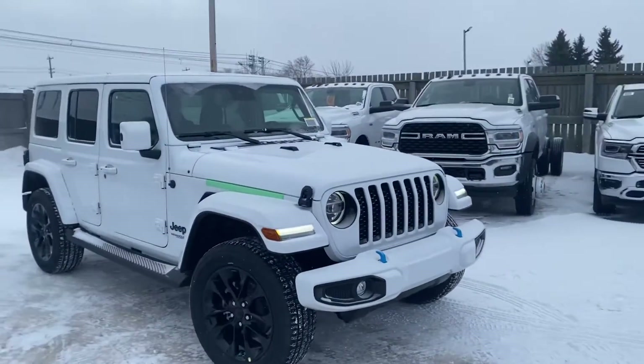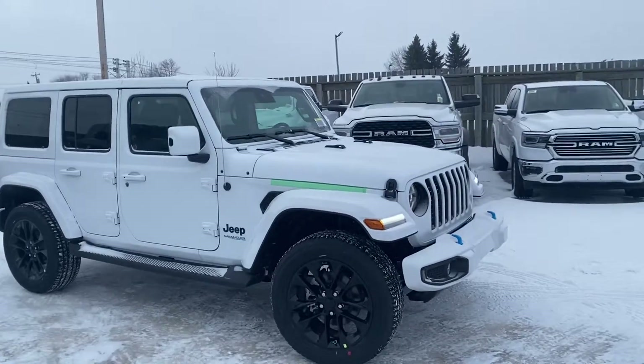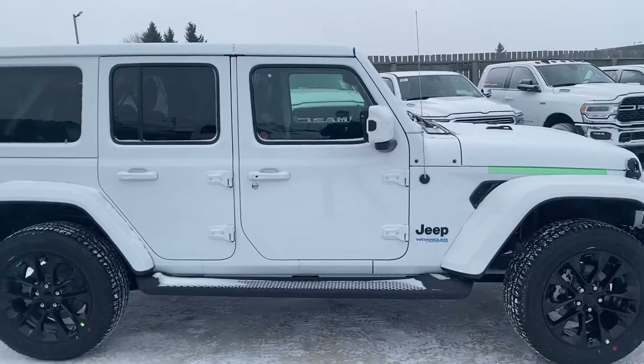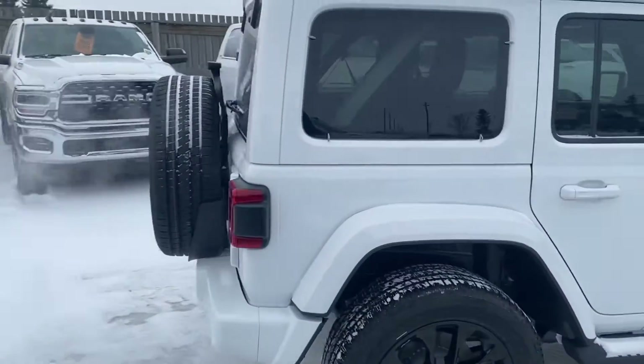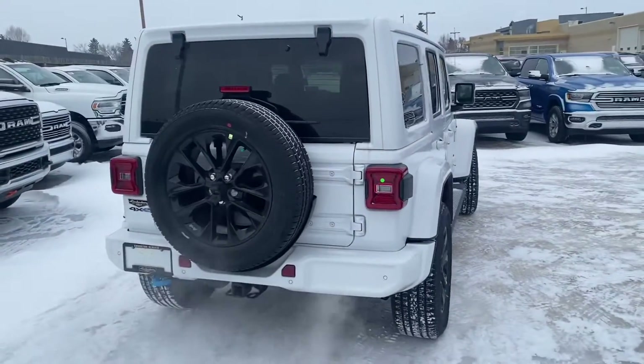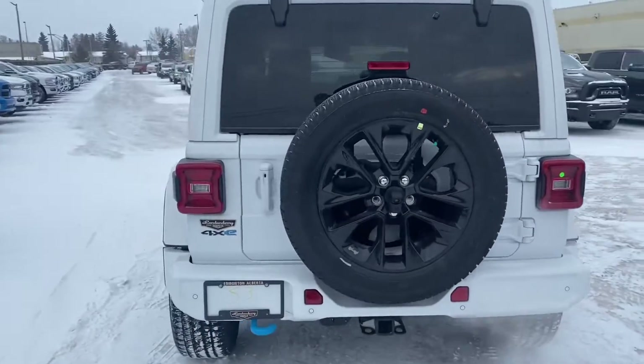One of my favorite Jeeps with a paint-to-match hard top, front and rear bumpers. The 4xe gets the blue touches around with the tow hooks and around the lettering. Towards the black you get the 18-inch gloss black rims.